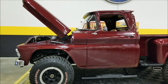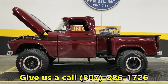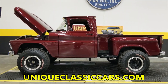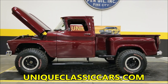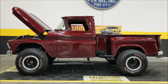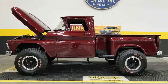1961 Chevrolet Apache Stepside — we'll call it a restomod. Beautiful truck. Give us a call at 507-386-1726, or visit uniqueclassiccars.com — there's a link down below this video in the description, click on it and it will take you right there. Remember, we do consider trades, financing is available, and we can assist you in getting this truck to where you're located. It may also be eligible for an extended service contract.